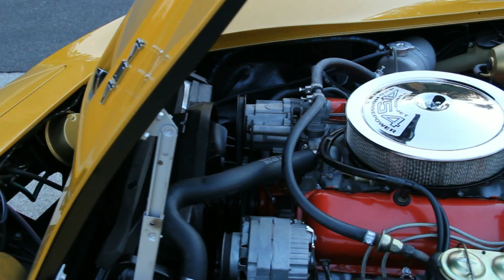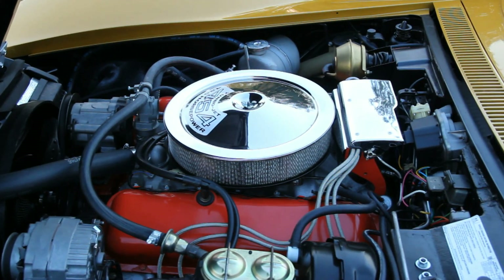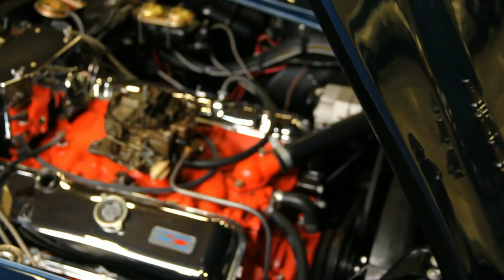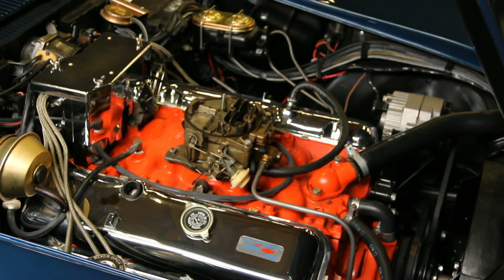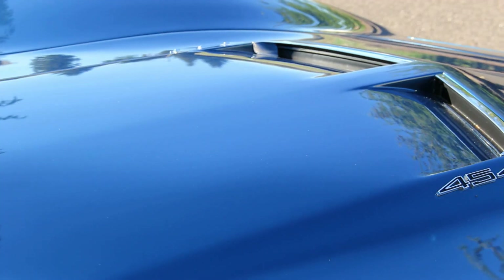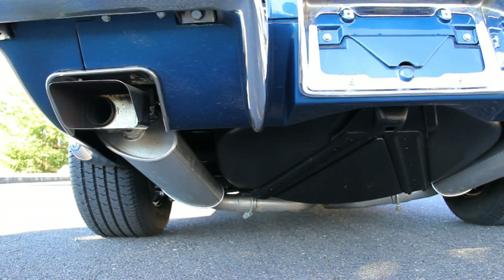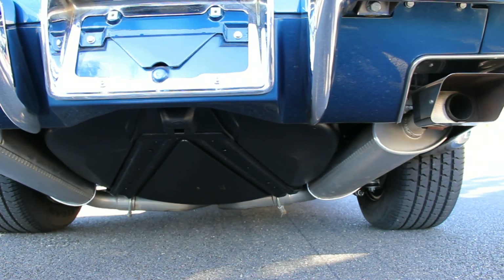In fact, the LS6 454 — the one that made 450 horsepower in the Chevelle — was also not available in the Corvette until 1971, leaving the 390 horsepower version as the top dog big block in the Corvette for 1970. Now, that's certainly not a bad thing, as 390 horsepower and 500 pound-feet of torque in a lightweight, fiberglass-bodied, two-seat, four-speed roadster is still a heck of a ride, especially with the four-speed manual Muncie transmission.